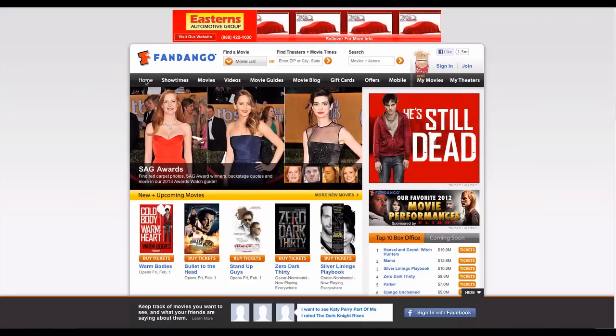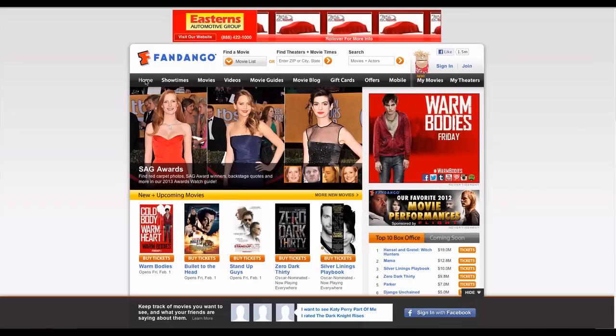If anyone has used Fandango from your computer before you, you may have to sign them out before proceeding with your registration.